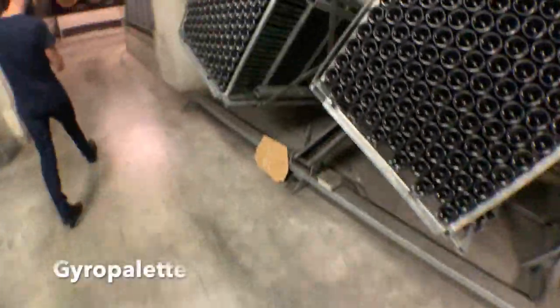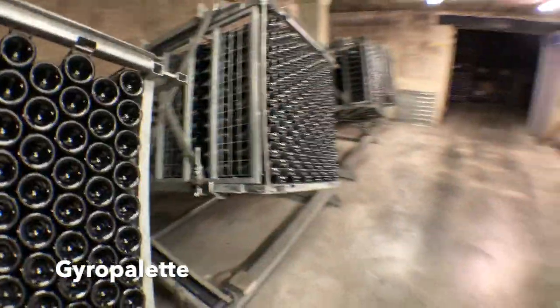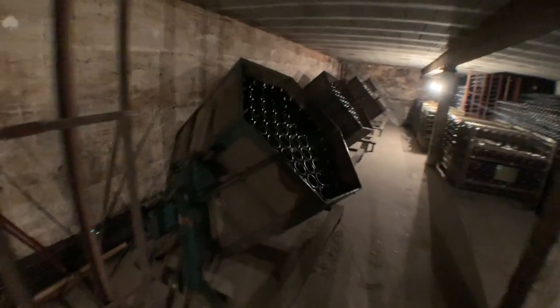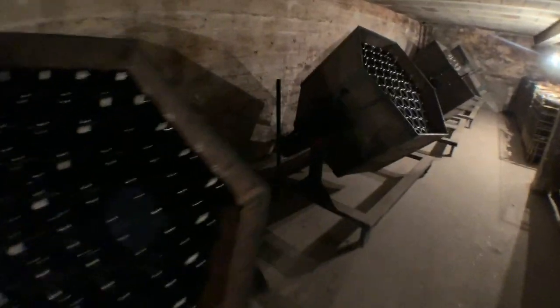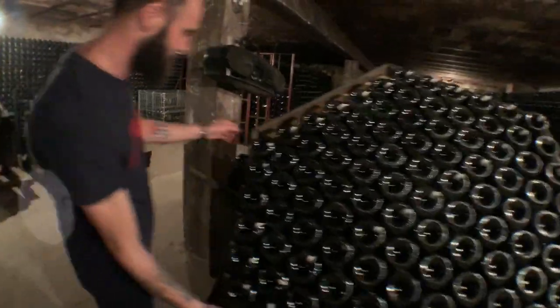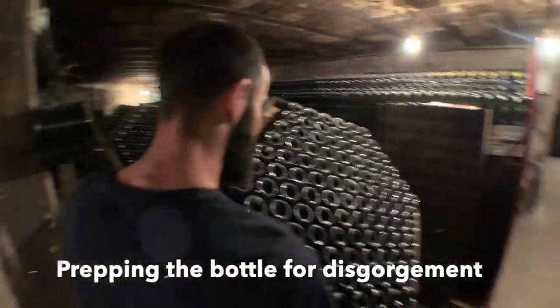It was super nice to visit the gyropalettes. A gyropalette holds bottles upside down, periodically turns around itself, and collects the sediments — mostly dead yeast — to the neck of the bottle. Simply put, it prepares the bottle for disgorgement.